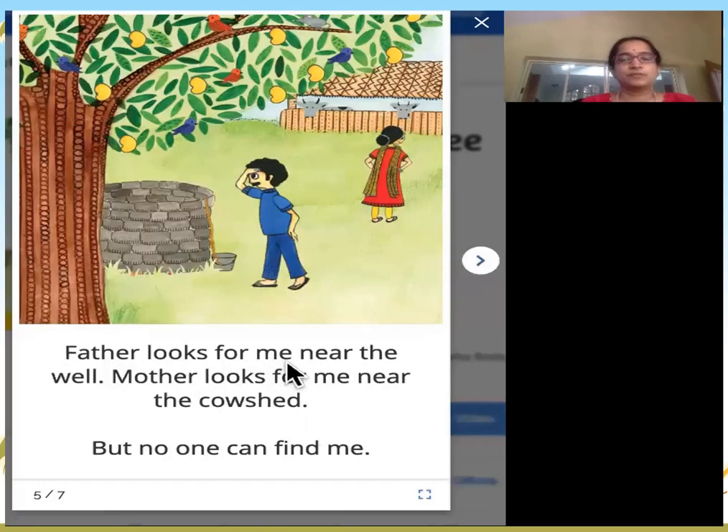Father looks for me near the well. Mother looks for me near the cow shed. This is father looking for me near the well. A well is a place where you get water. Look at the bucket and the rope to get water.